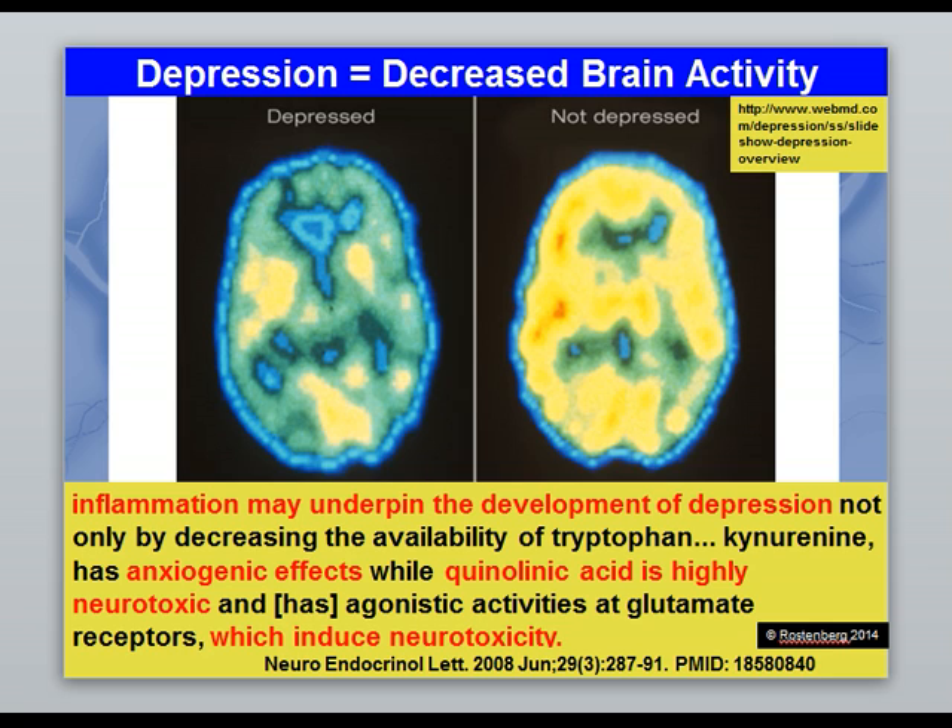This slide highlights what depression really is. Depression doesn't mean you want to listen to sad music — depression simply means decreased brain activity, no more no less. These are two MRIs showing a depressed brain and a non-depressed brain; the difference is simply the level of activation. Gut inflammation underpins depression — it steals your tryptophan so you can't make serotonin or niacin, causes anxiety, and is neurotoxic. Lowering homocysteine is a critical part of any program to lower inflammation.